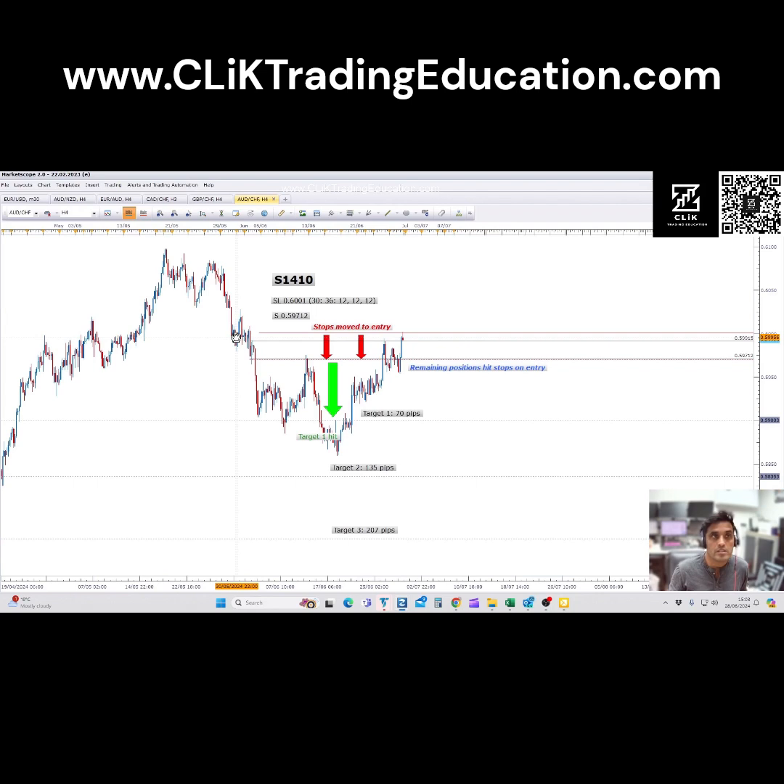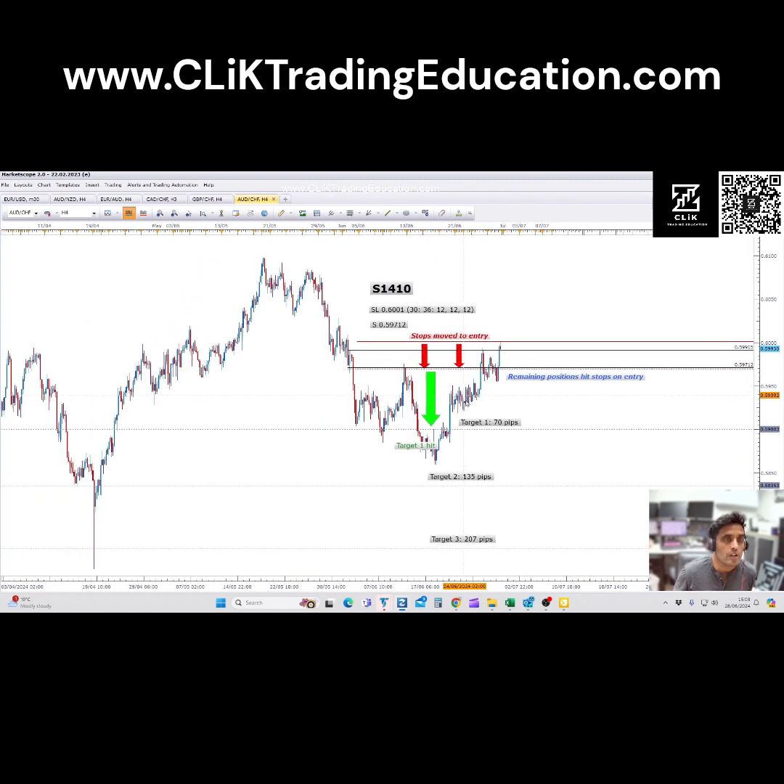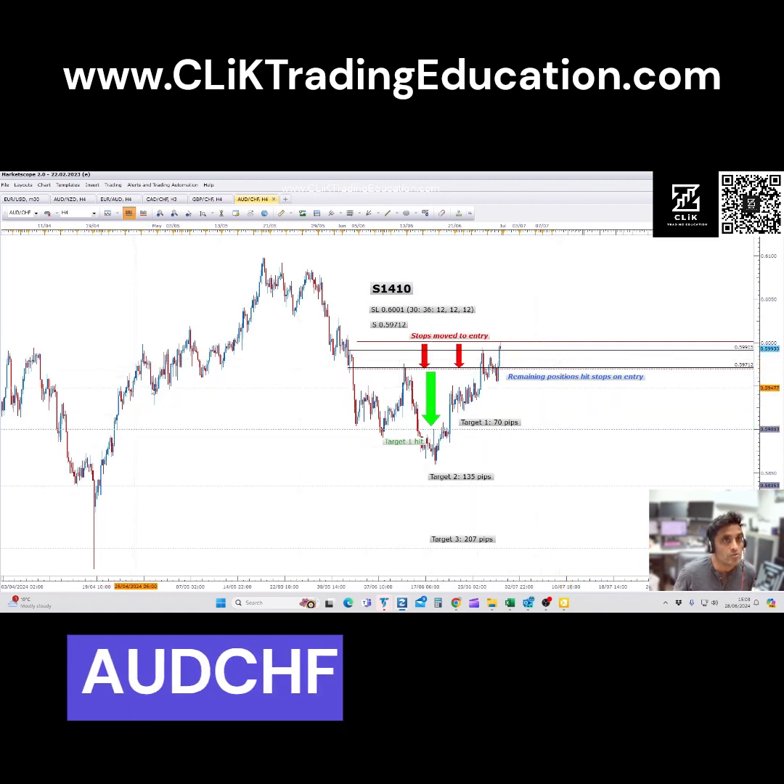Hi there, it's Friday the 26th of June and I just wanted to go over and review some of the trades that we've been in. I haven't done it for a while, so this one is the Aussie Swiss.